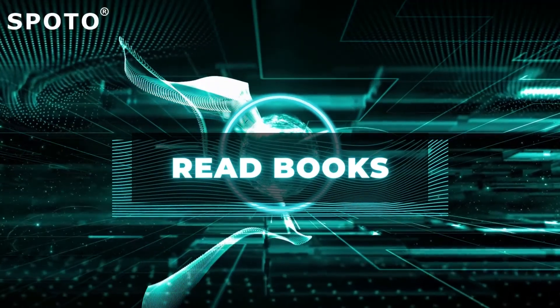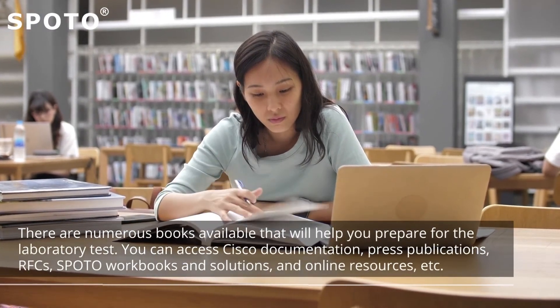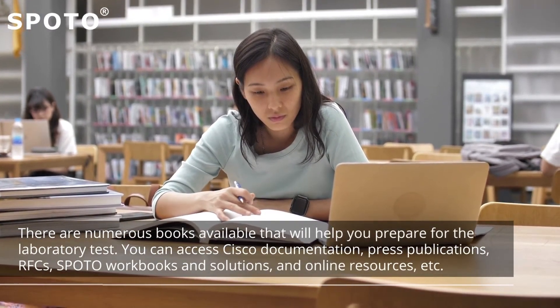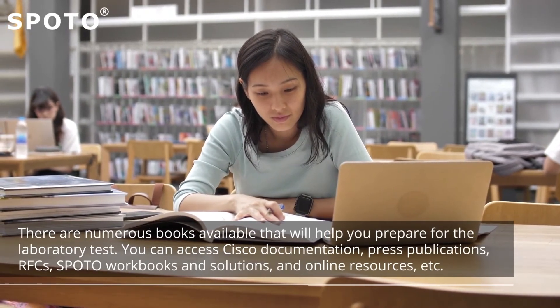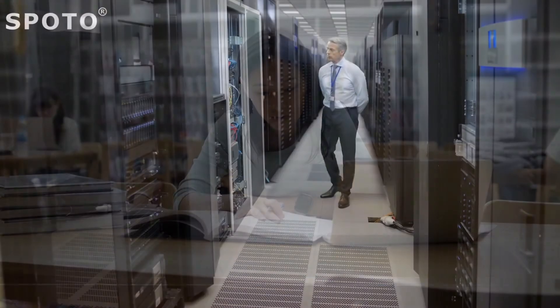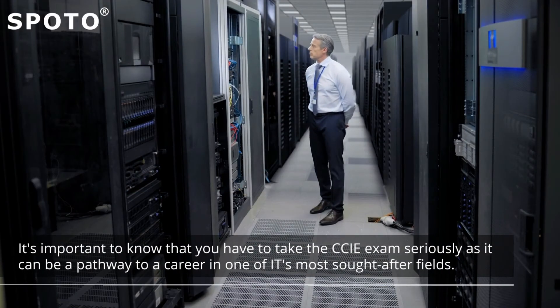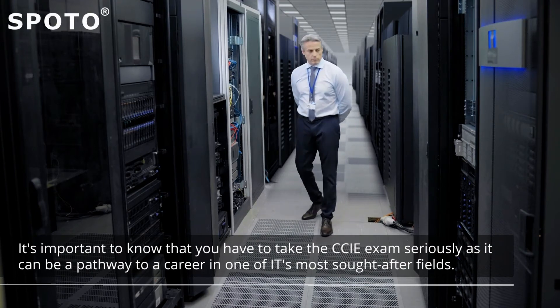Tip 4: Read books. There are numerous books available that will help you prepare for the laboratory test. You can access Cisco documentation, press publications, RFCs, SPOTO workbooks and solutions, and online resources. It's important to know that you have to take the CCIE exam seriously as it can be a pathway to a career in one of its most sought-after fields.